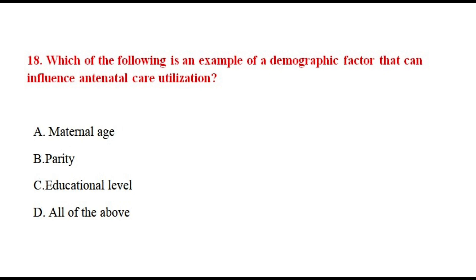Question number eighteen. Which of the following is an example of a demographic factor that can influence antenatal care utilization? The correct answer is option number D.